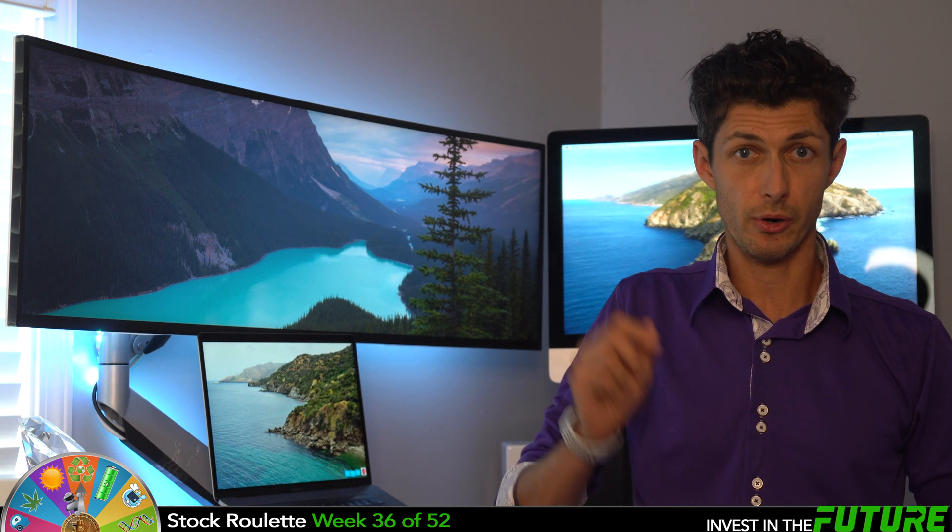If you guys want to see the last 35 weeks for some quick DD videos, I'll put a card above for those. All right, let's give it a spin for week 36.